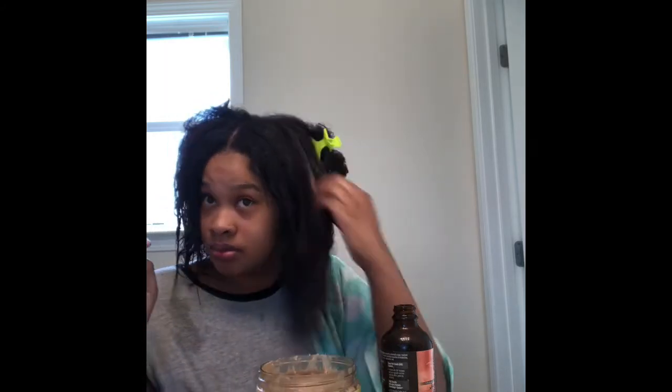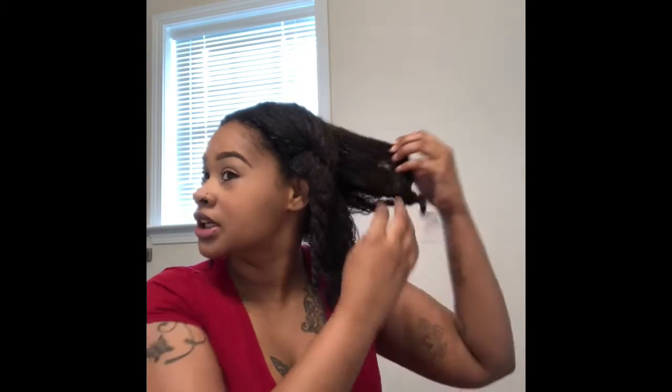I'm only doing one section on camera and then I'm going to come back when the whole head is done. So I went ahead and did my mommy makeup and got ready for the day. I'm going to go ahead and take this cap off — my hair's been cooking for a good hour or so. I'm going to take these twists out but I'm not going to wash out the deep conditioner because I leave it in for a long time.